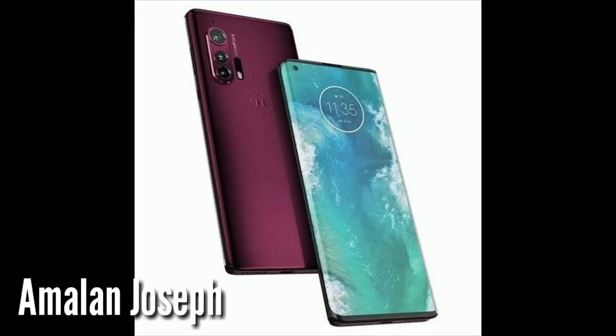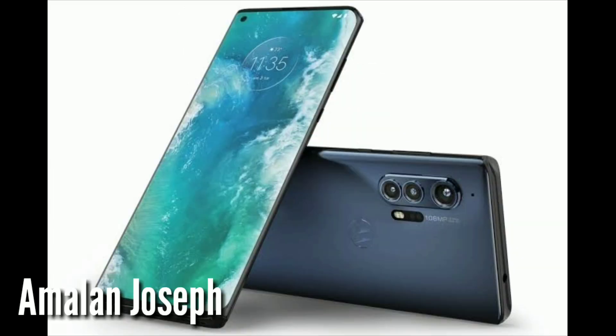Hey guys, how are you? We are going to show you what we are doing in this video. We are launching a new phone with Moto Edge Plus.